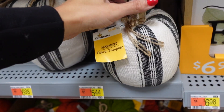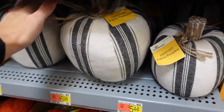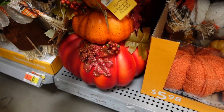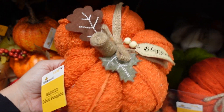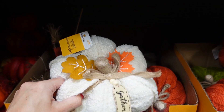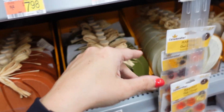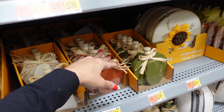There are three sizes of stacked fabric pumpkins: the smallest is $5.48, the middle is $6.98, and the largest is also $6.98. The pretty pumpkin stack is $16.88. There are also fabric pumpkins in orange with 'Bless' and white with 'Gather' for $5.98. Standing pumpkins in rust, green, and white are $6.98, and the smaller option is $4.98 in the same colors.